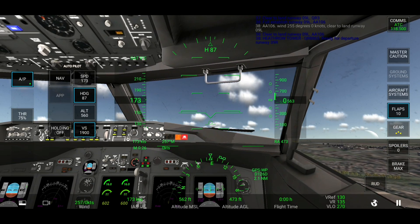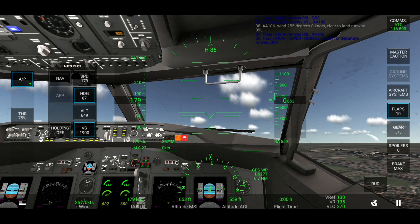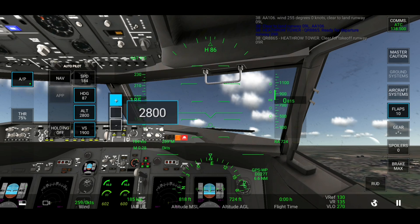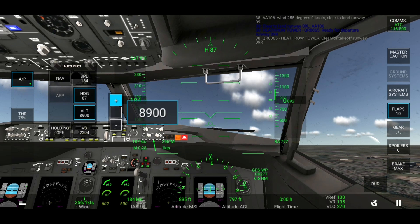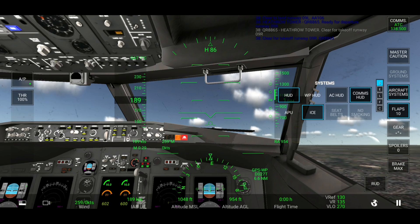Ready for departure runway zero niner right. Map runway 886, clear for takeoff runway zero niner right. Clear for takeoff runway zero niner right.